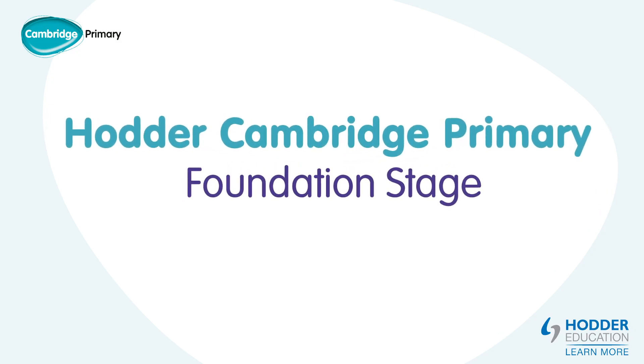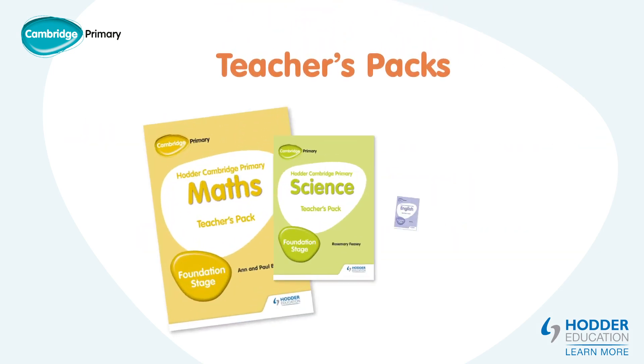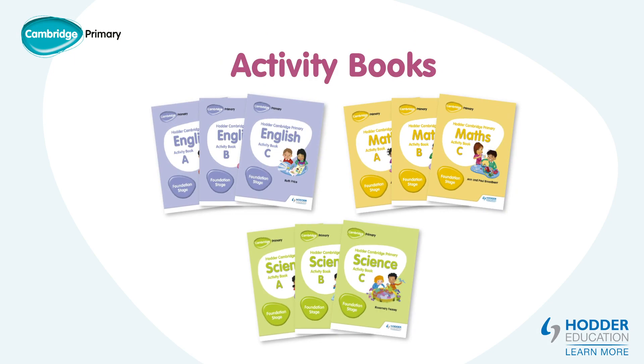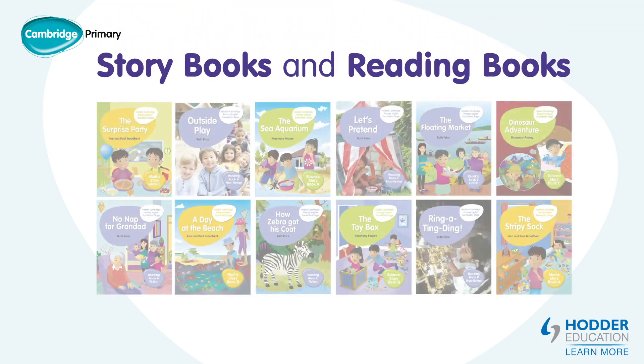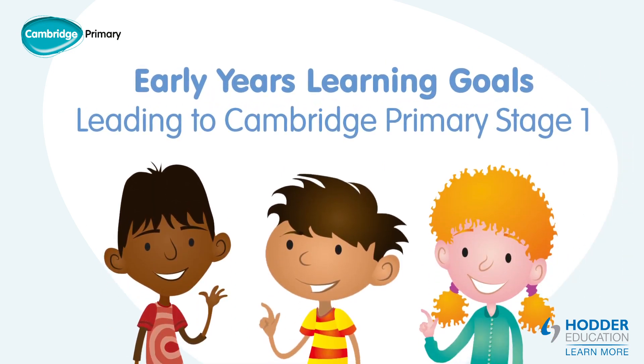The Hodder Cambridge Primary Foundation Stage Resources for English, Maths and Science have been developed to provide a transition towards Stage 1 of Cambridge Primary. The content and progression is based on the Early Years Foundation Stage Early Learning Goals and helps prepare pupils for Stage 1 of the Cambridge Primary Curriculum Framework.